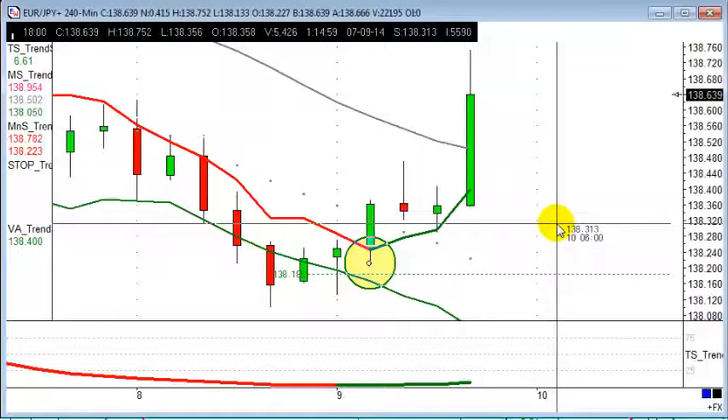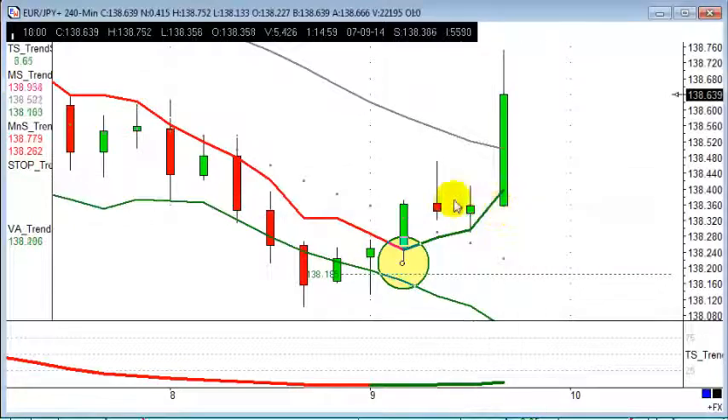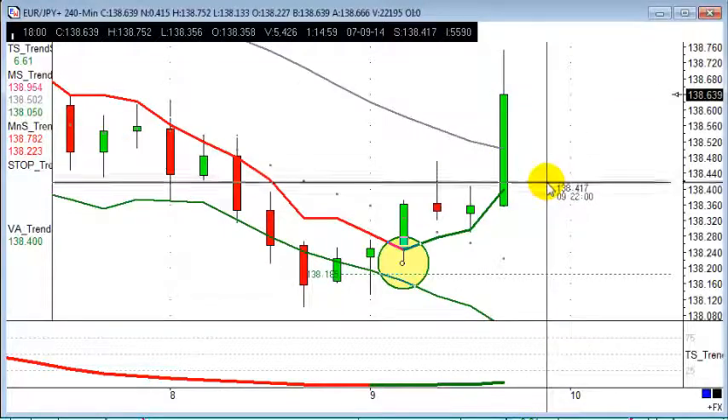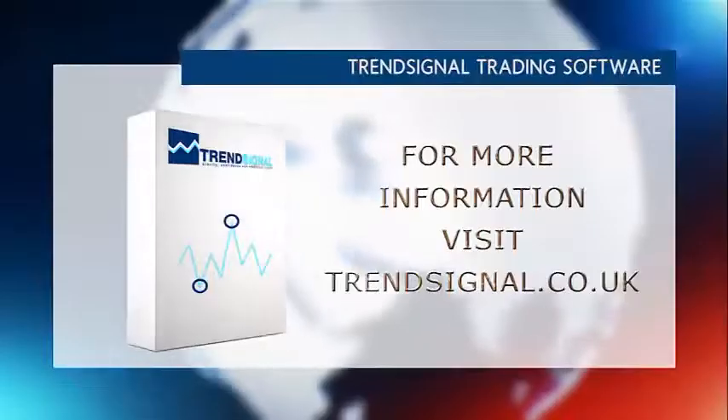It's a really good trade, and Trend Signal clients are really picking those up — clients who are busy during the day, haven't got time to be glued to the screen, maybe checking their charts three or four times a day for 10-15 minute intervals. You can still pick up some really good, consistent results looking for that 40-point target. I had similar setups on Aussie Yen and Swiss Yen as well today — good trades across the board.